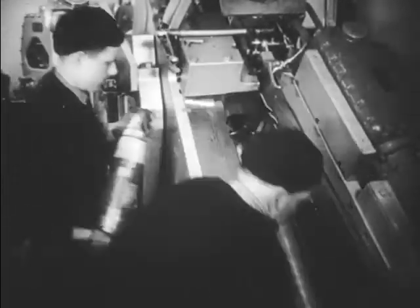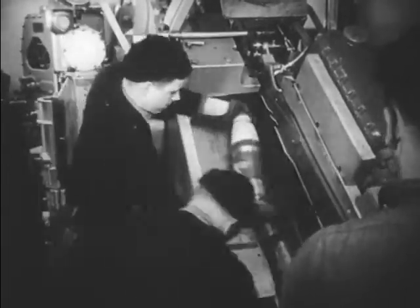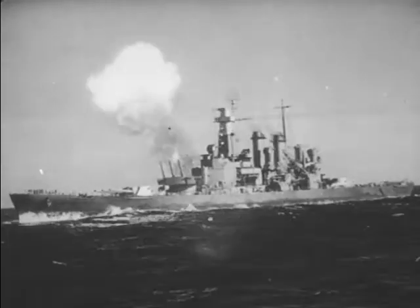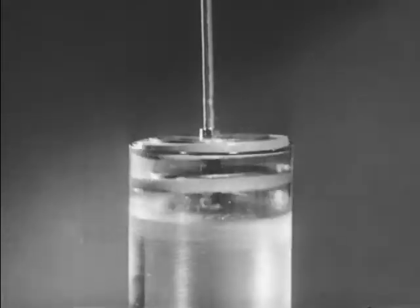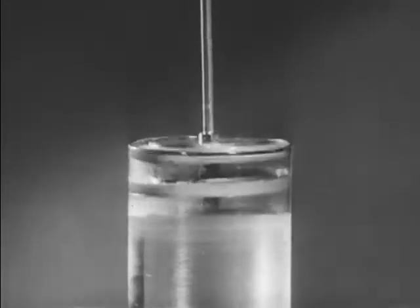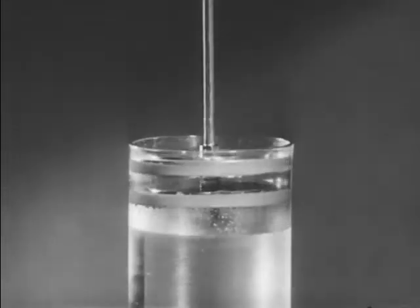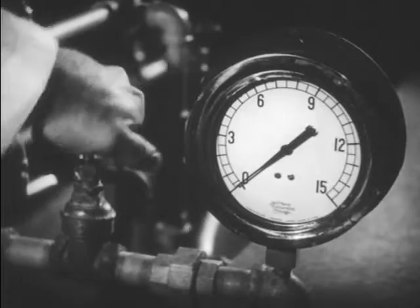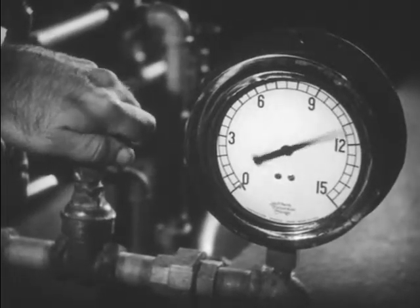As a result, a knowledge of the working principles of hydraulics is necessary in order to operate, maintain, and repair the modern ordnance equipment which is today in wide use throughout the fleet. Hydraulics deals with the properties and behavior of liquids. At the outset, we will demonstrate a few simple principles which, when thoroughly understood, will enable us to figure out the workings of complex hydraulic systems and machines.